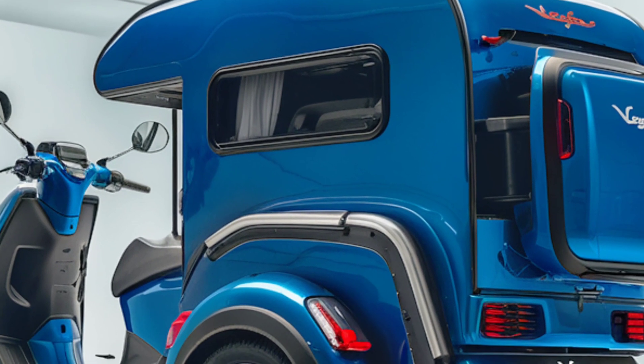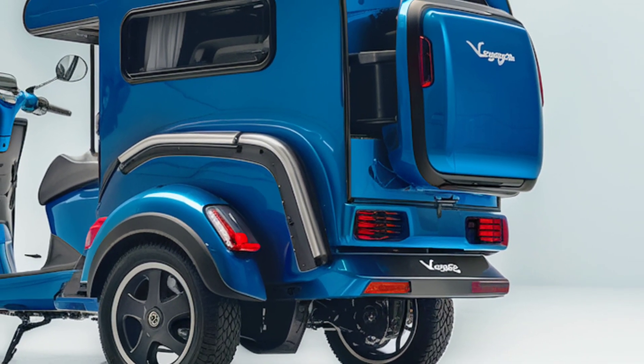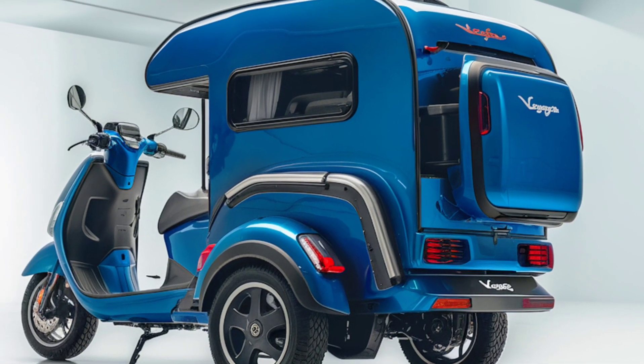Safety is a top priority with this model. The Tricycle's three-wheel design ensures stability, even when fully loaded with camping gear. It also features advanced braking systems and bright LED headlights,